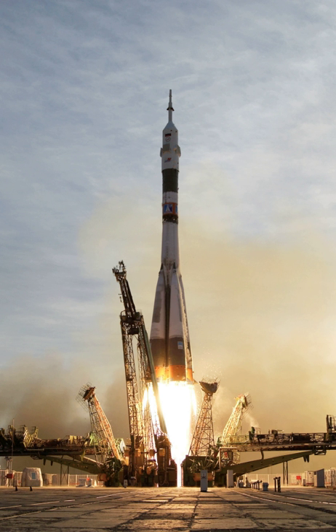Launch vehicles are classified by launch platform as follows: Land — Spaceport and Fixed Missile Silo for converted ICBMs; Sea — Fixed Platform, Mobile Platform (Sea Launch), and Submarine (Volna, for converted SLBMs); Air — Aircraft (Pegasus, Virgin Galactic LauncherOne, Stratolaunch Systems), Balloon (ARCASPACE, JP Aerospace Orbital Ascender), and a proposal for a Permanent Buoyant Spaceport.